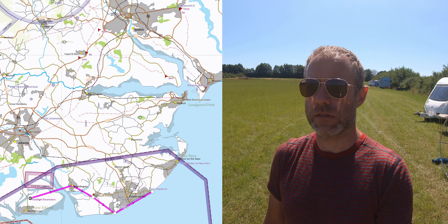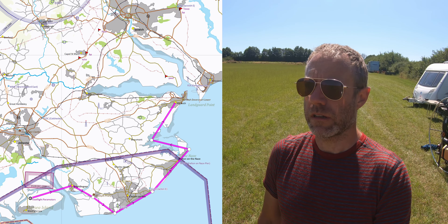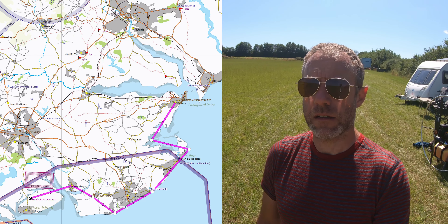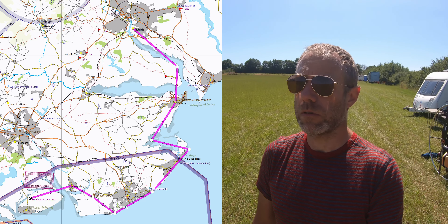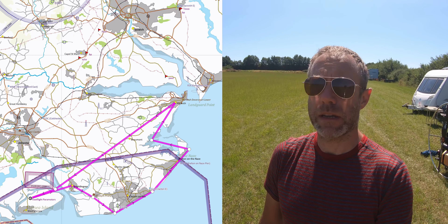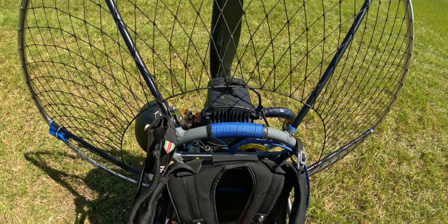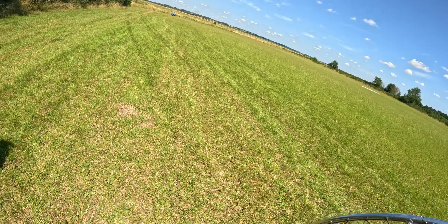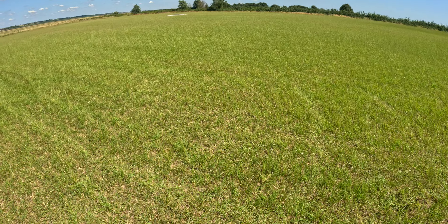I'm landing in this nearest field with the wing in it. I was looking around for you thinking, oh shit, have you landed out somewhere? And I didn't have any internet at the time because I was at 2,000 feet. I was looking around and checking to see if you didn't want to go over Colchester — I thought you may have come straight back to the field and I couldn't see you anywhere.